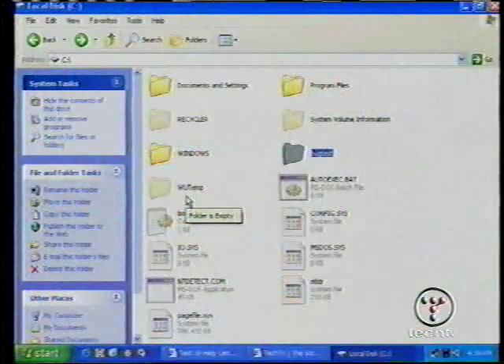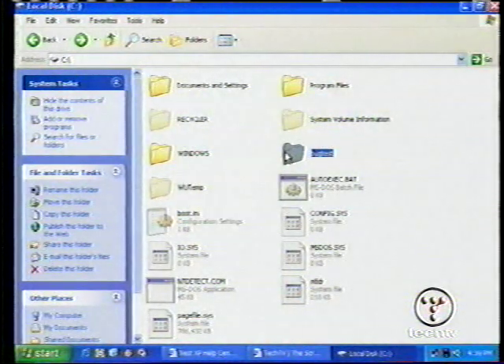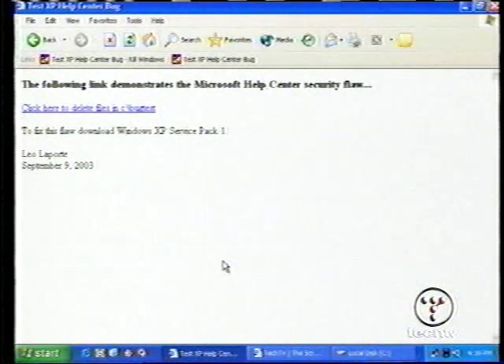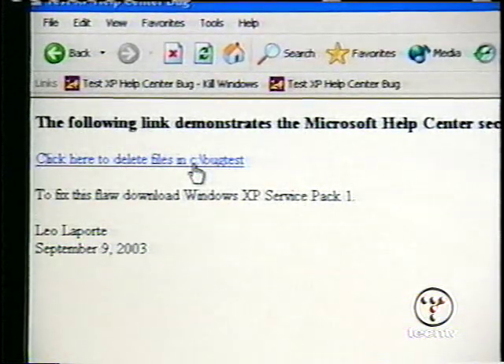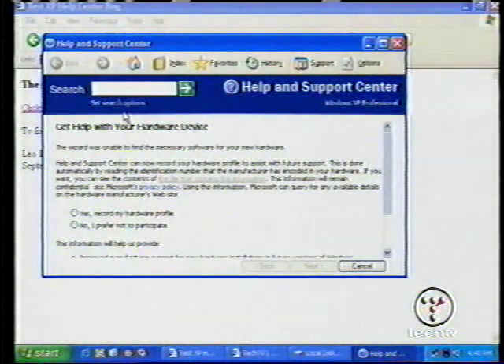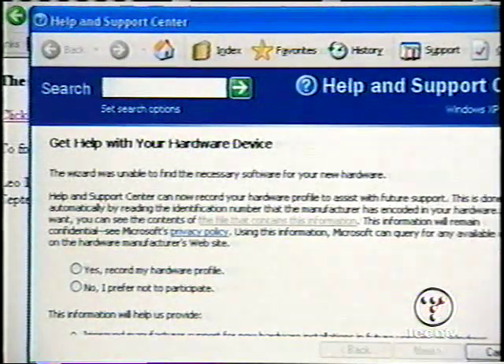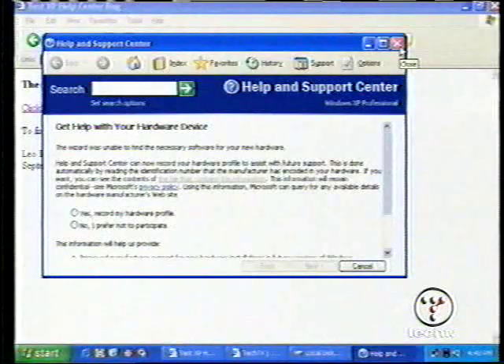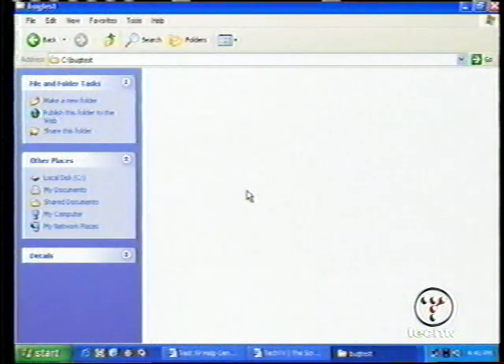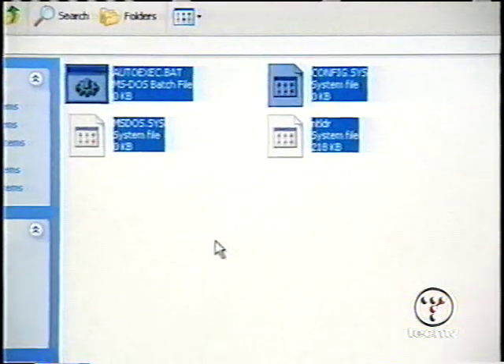I've created a test version of this on my website. Instead of deleting the Windows directory, I've created a folder called Bug Test with a couple of files in it. I'm going to go to my own website where I've created a webpage that demonstrates this flaw. When I click on this link, it will delete the files in Bug Test — understand, I am on a website, and any website could do this. I click the link — it launches the Help and Support Center. Even if I say no and close Help and Support, the damage is done. Let's go back to our C directory and see what happened to the files in Bug Test. They're gone.